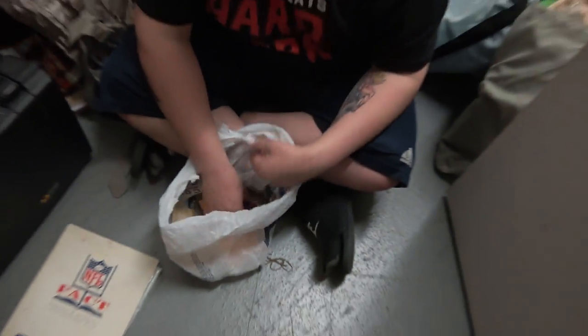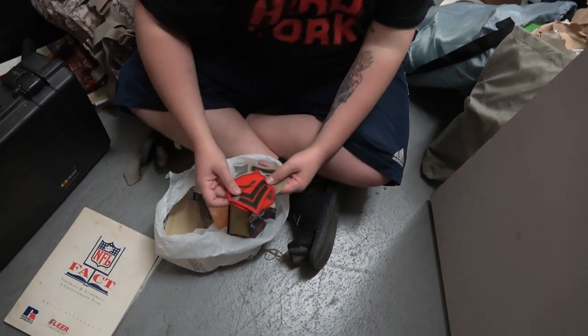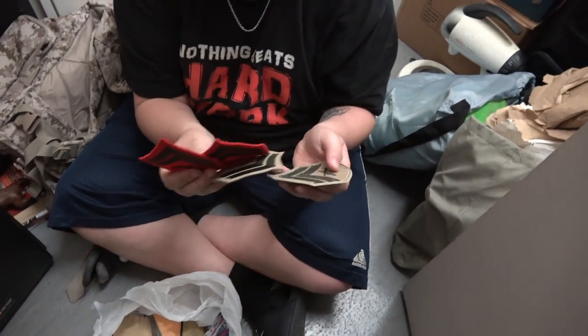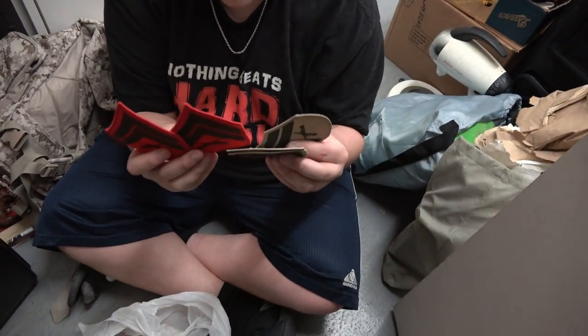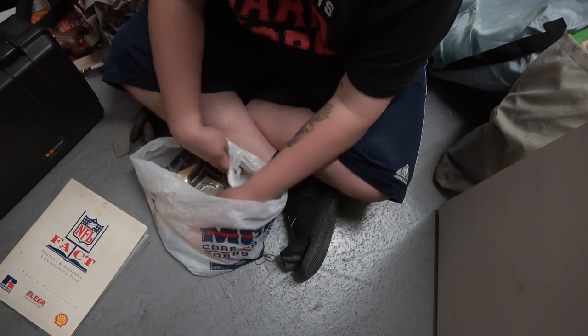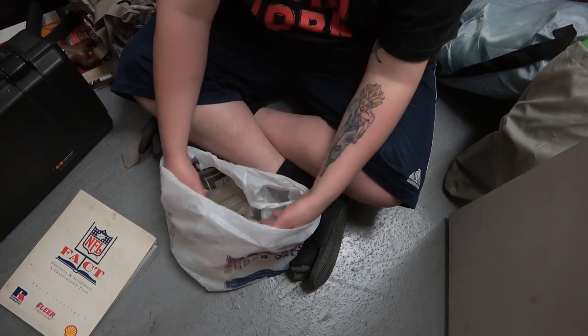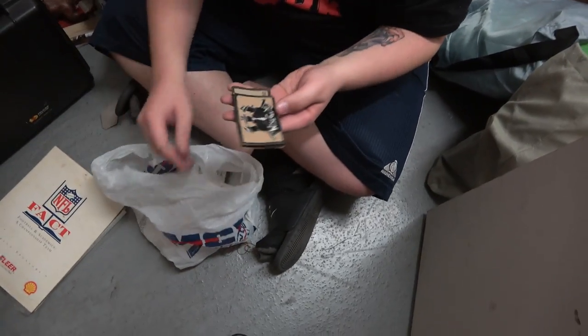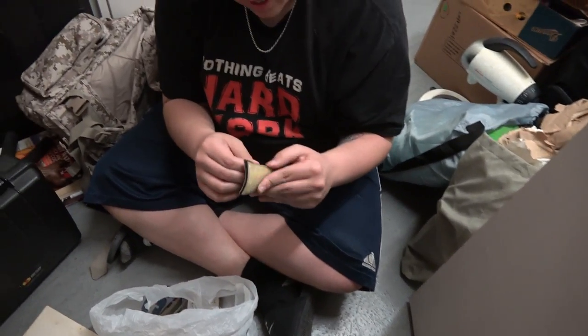I set this one aside because look — we have even more of these military patches. There's four or five of them right here, all patches. So we're 100% certain he was in the Marines. And from what we found, it was like a really smart kid. I don't want to think about what happened.